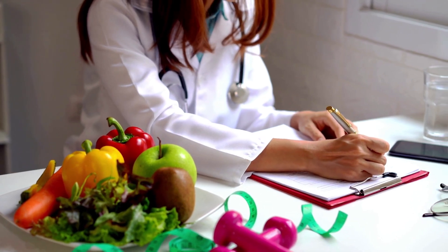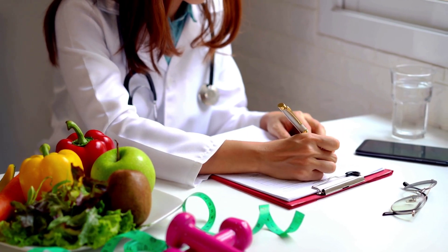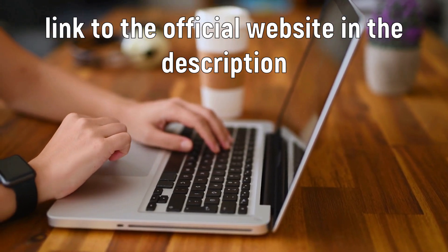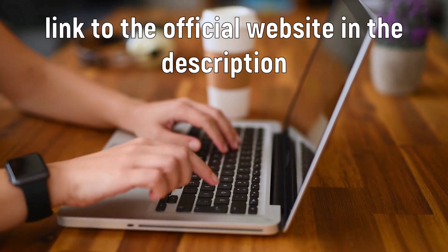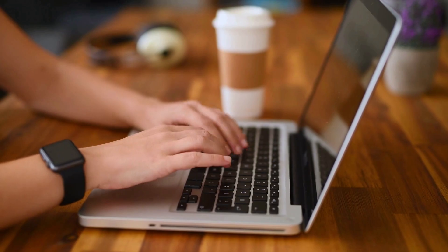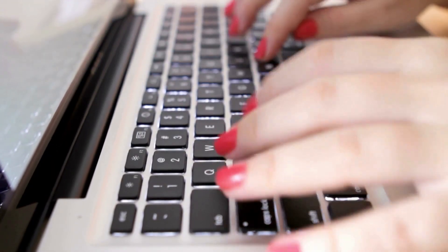Hi, I'm Aria and I'm going to tell you everything you need to know about Key Slim Drops before you actually buy it. The first thing I have to say is be very careful where you are going to buy Key Slim Drops, because the original Key Slim Drops is only sold on the official website. To help you out, I left the link in the description of this video and also in the comments.